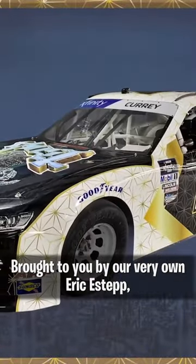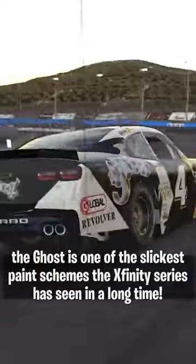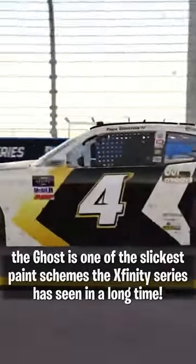Number 2, Bailey Curry's Ghost Car from Phoenix in 2022. Brought to you by our very own Eric Estep, The Ghost is one of the slickest paint schemes the Xfinity series has seen in a long time.